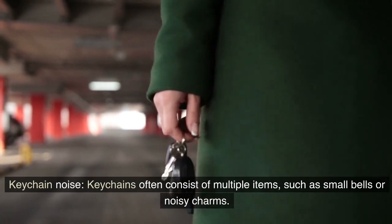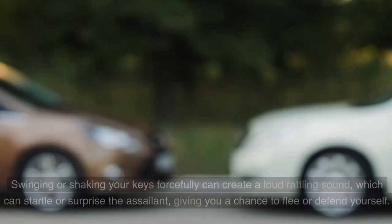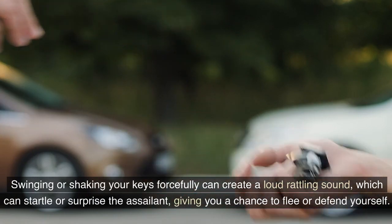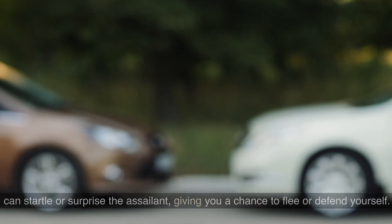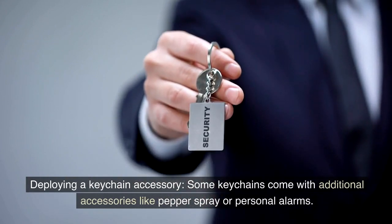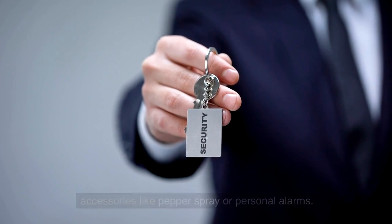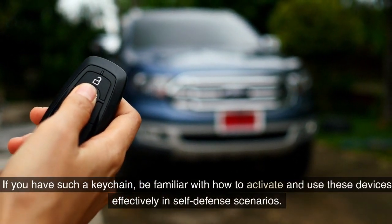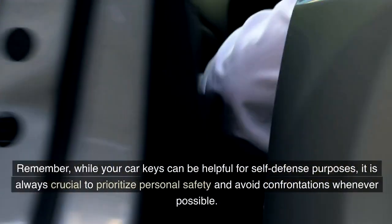Keychain noise: key chains often consist of multiple items such as small bells or noisy charms. Swinging or shaking your keys forcefully can create a loud rattling sound, which can startle or surprise the assailant, giving you a chance to flee or defend yourself. Additionally, some keychains come with accessories like pepper spray or personal alarms — be familiar with how to activate and use these devices effectively.